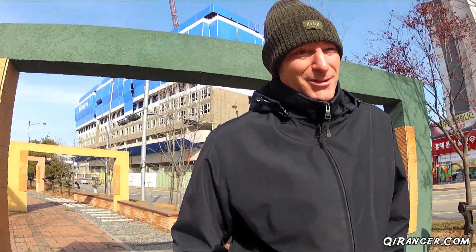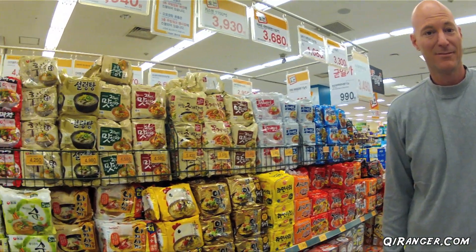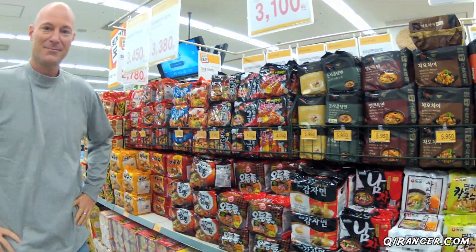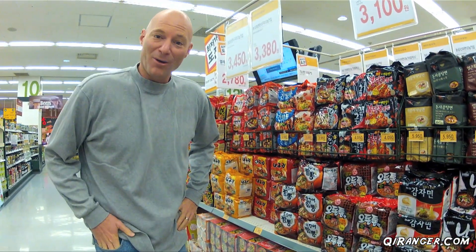If you ask me, probably the most ubiquitous prepackaged food in all the world is instant noodles. But thankfully in Korea we have a lot of options. But that doesn't mean you have to make it boring.